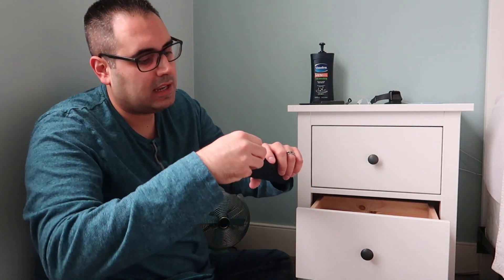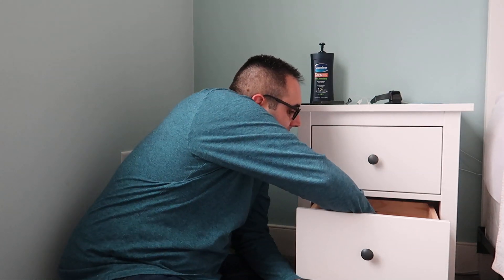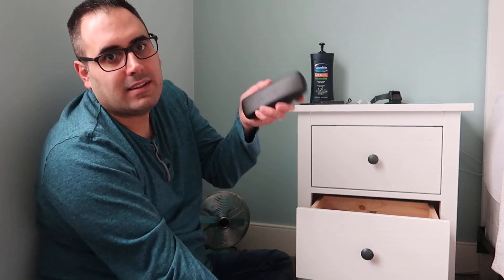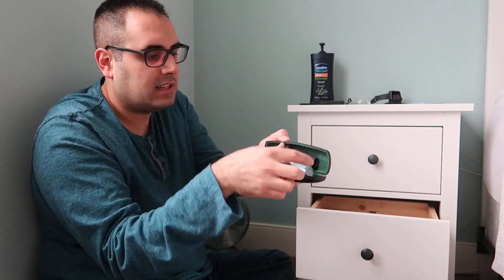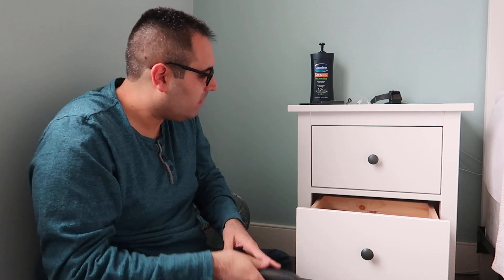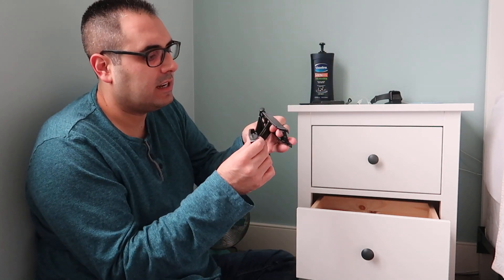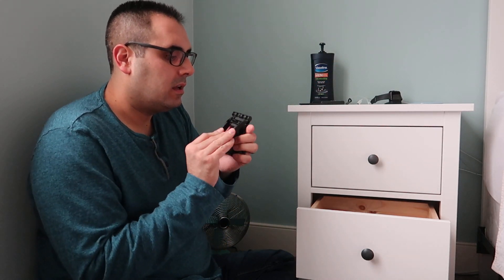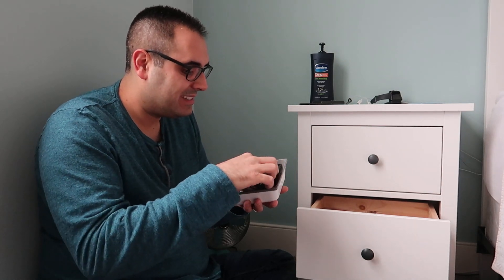Now for random stuff. There's a glasses case with nothing in it — just an extra empty one. Then a hard glasses case that I actually use: inside I keep microfiber cloths and glasses cleaning liquid. There's also an extra phone stand — I have another one out in the kitchen — where you prop your phone up to watch something. It works for iPads too.